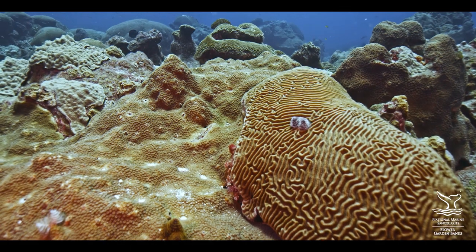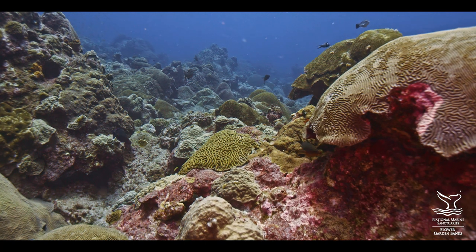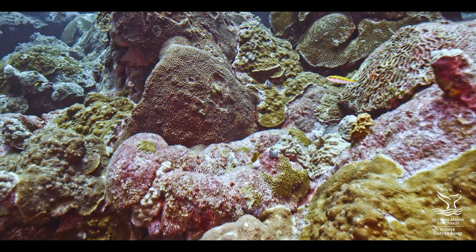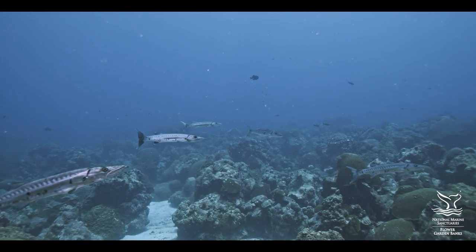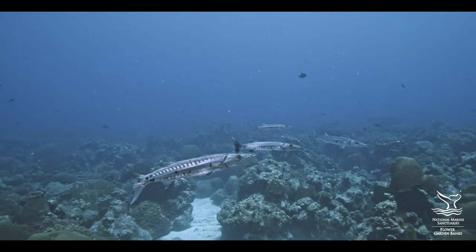The coral cover at the Flower Gardens is greater now than it was when we were studying them back in the 70s and 80s. So these reefs are special because they remain healthy. That's a good sign — that means these reefs are hanging in there. And we need the reefs that will hang in there because a lot of reefs worldwide are not.